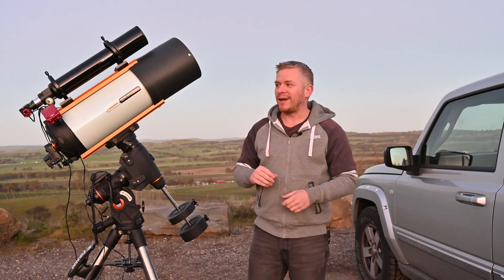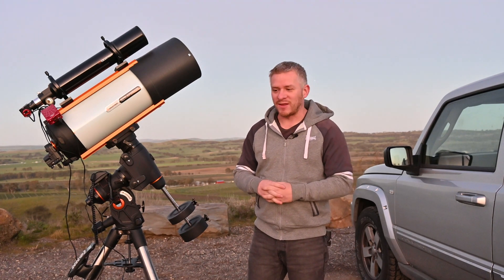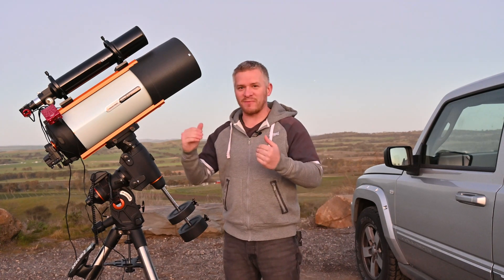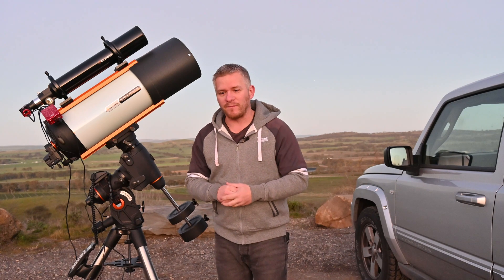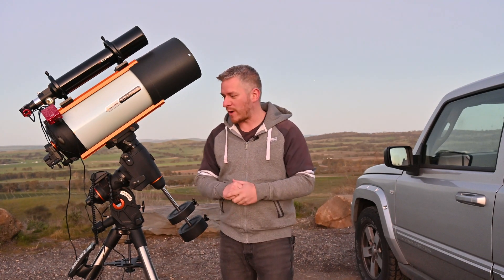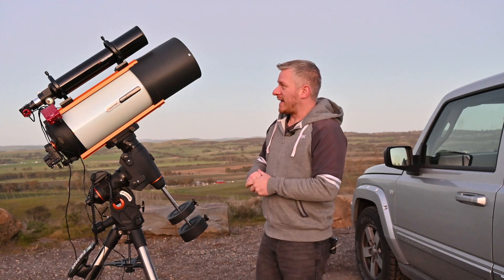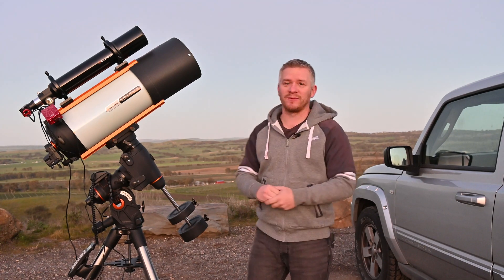I used to do this in the past and completely forgot about it, and then it only came back to me the last time I was imaging. The moment I just off-centered the balance slightly — not much, but just slightly — those 300-second exposures were beautiful. So I'm just going to wait for it to get a little bit darker, then I'm going to start my polar alignment.